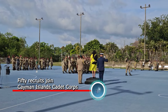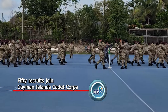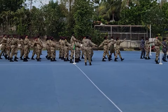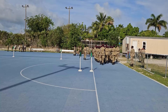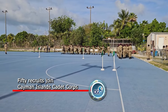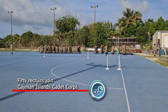50 recruits have officially joined the Cayman Islands Cadet Corps. The 2024 passing out ceremony took place this past Sunday, the 19th of May, at the Truman Baldwin Sports Complex. The Cayman Islands Cadet Corps, now in its 22nd year of operation in the Cayman Islands, provides practical life skills training to the young people of Cayman. Its strategic goals include providing career pathways to the uniform and public safety services of the Cayman Islands, as many cadets move on to serve in those essential arms of the Cayman Islands government.